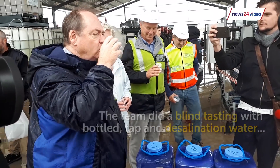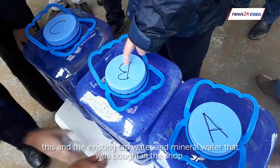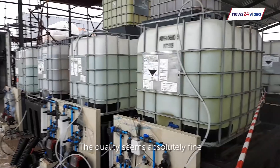We've just had a taste in here, and I think everyone that tasted could hardly tell the difference between this and the existing tap water and mineral water that was brought in a shop. The quality seems absolutely fine.